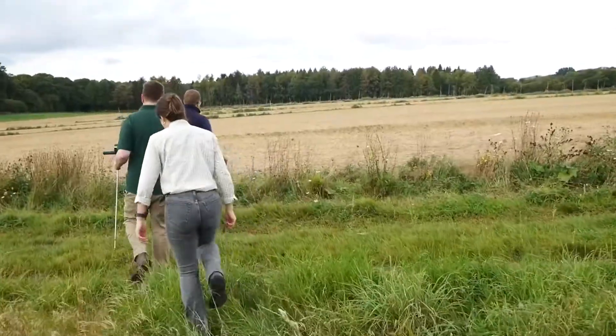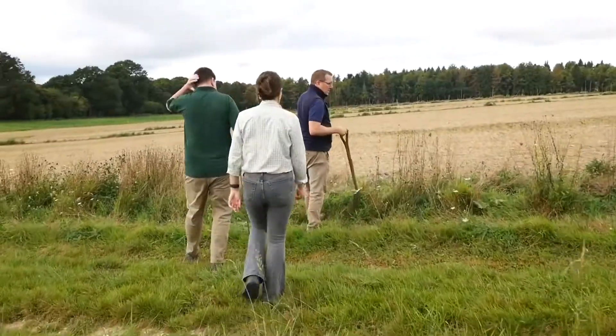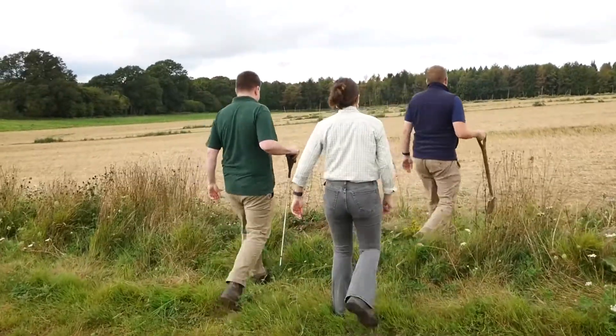I'm Rob Idderson, I'm catchment sensitive farm advisor for the catchment of the rivers Test and Itchen.